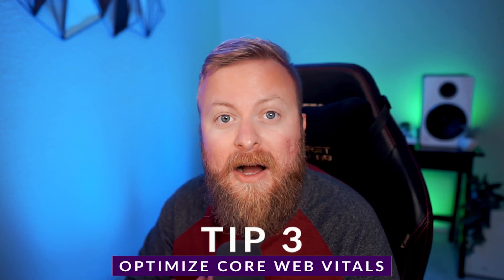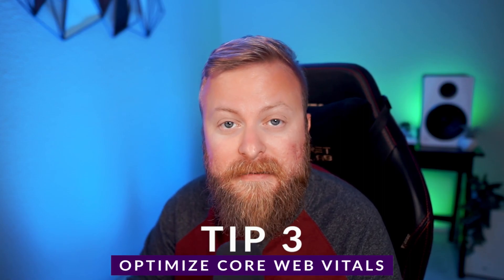The third tip is to optimize your core web vitals. You should definitely familiarize yourself with Google's core web vitals. I'm not going to go through every single one, but you can check out the blog article linked in the video description — it's going to run through all of those for you so that you can better understand them.